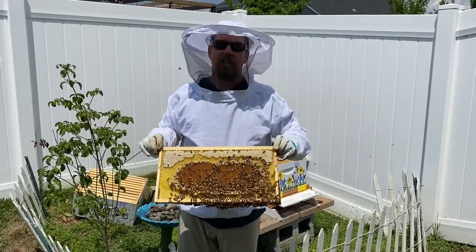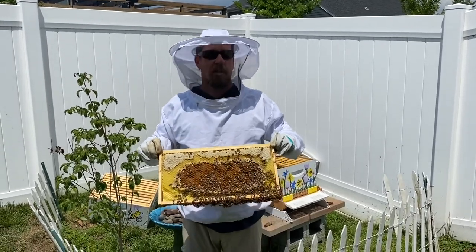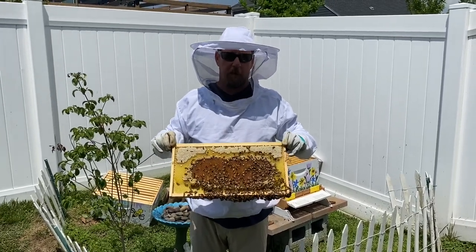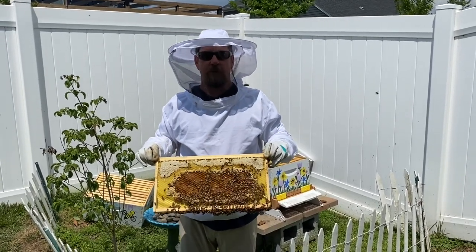Inside the hive there are three types of bees. There's a queen bee — there's only one queen and she lays all the eggs. There are drones that help the queen have bees, and there are also worker bees. They're the ones that do all the construction — the ones that go out and get all the food and bring it back.